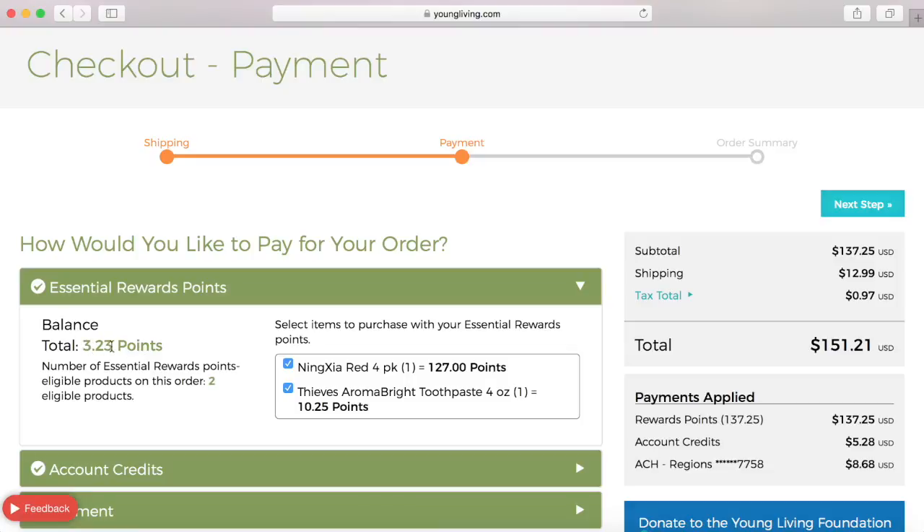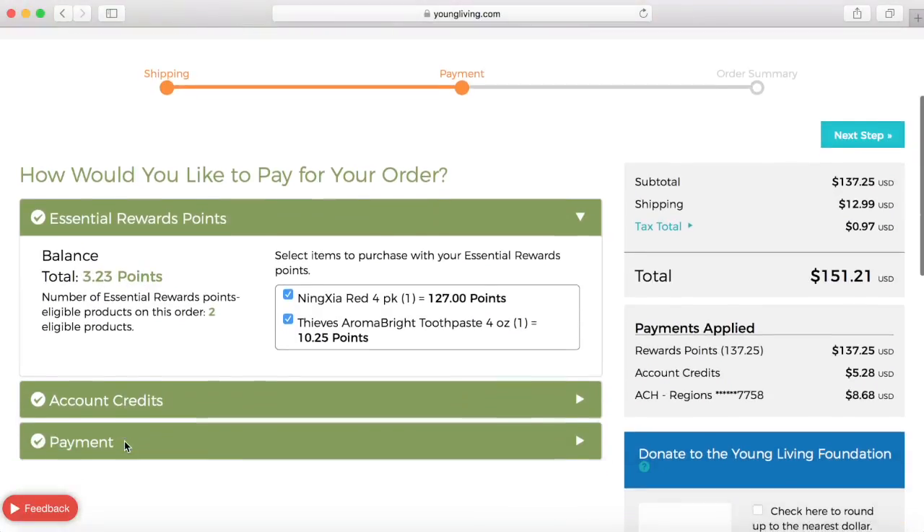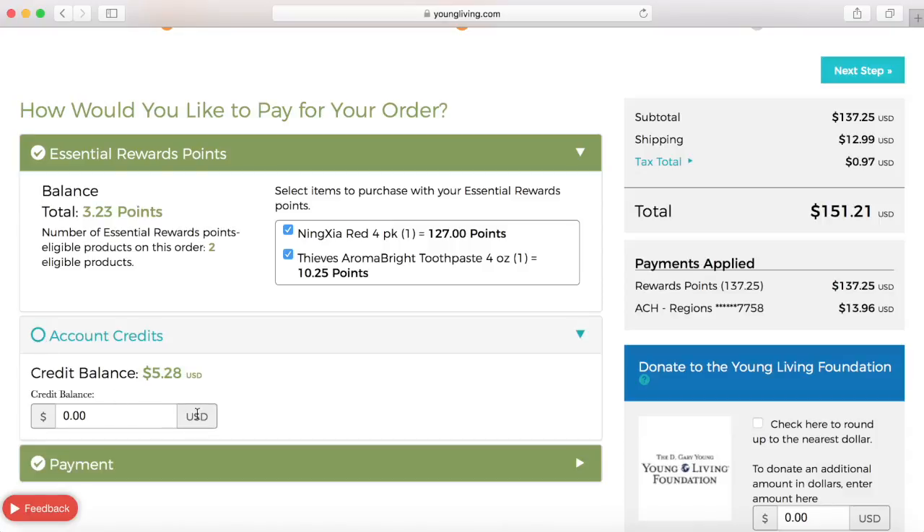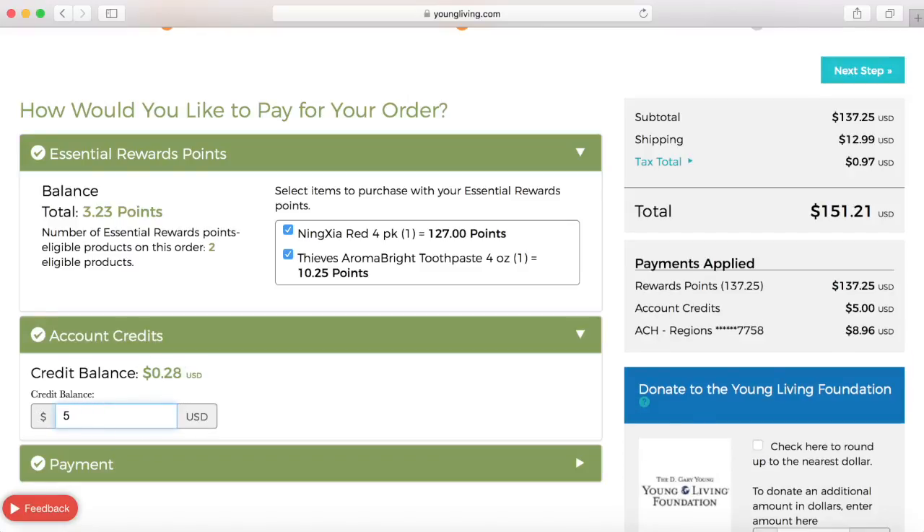That leaves me with a balance of 323 points for next time. You may also want to use an account credit if you have that — maybe you've enrolled someone into Young Living or you have some downline members ordering and occasionally you can receive that. You can use it to help pay for part of your tax or your shipping.